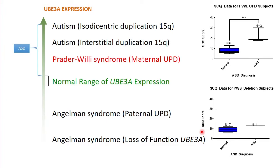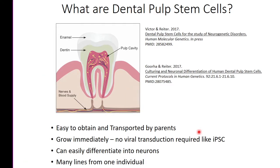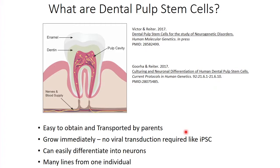We grow up the cells and do research, and what we're talking about are these little yellow dots inside the tooth — these are the dental pulp stem cells. The reason we started this study is essentially because it's very easy to obtain them. Everybody has kids who lose teeth. When the teeth fall out, you can put them in a tube and send them to us. We can grow them immediately and actually don't have to use any viral transduction.